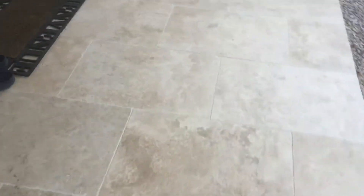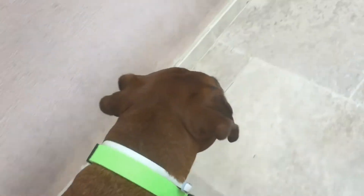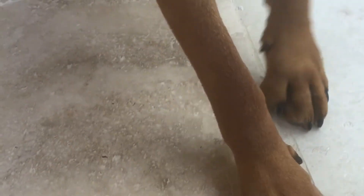Now let's do down, the last command. Get your dog to sit first — Coco, sit. Good girl. Then you're going to point to the ground with the treat and say down. Down. And then you say good girl. She gets it!